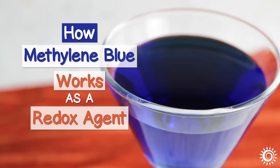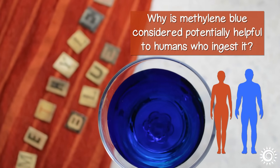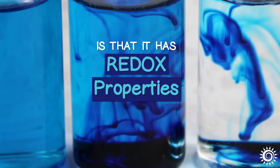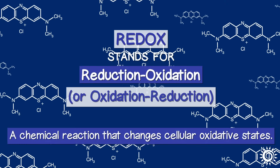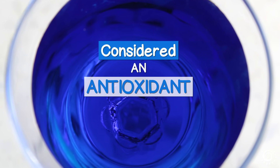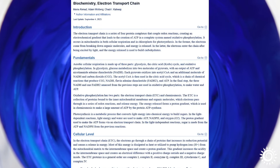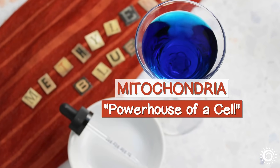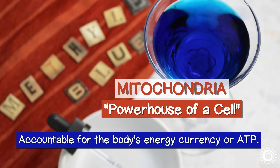How does methylene blue work as a redox agent? The basic underlying feature responsible for many of its reported benefits is that it has redox properties. Redox stands for Reduction-Oxidation, a chemical reaction that changes cellular oxidative states. For this reason, it is considered an antioxidant. It is basically capable of receiving and donating electrons, which affects what is called the mitochondrial electron transport chain, directly influencing the mitochondria — often denoted the powerhouse of a cell — which are primarily accountable for the body's energy currency, or ATP.